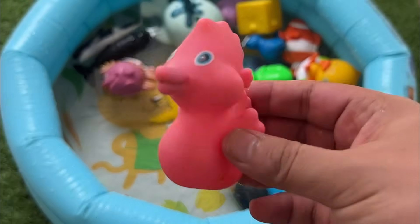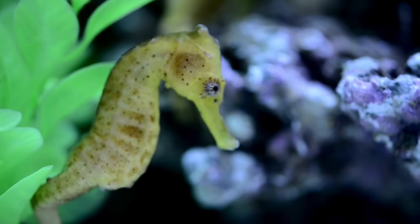Seahorses are poor swimmers and use their prehensile tails to anchor themselves to seaweed or coral.